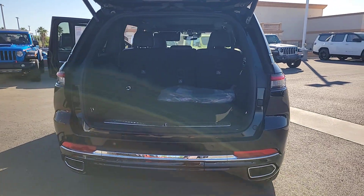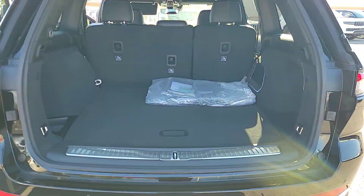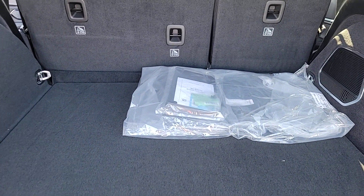Heated steering wheel. Heated and/or cooled front seats. Navigation system. Moon roof. Keyless entry.